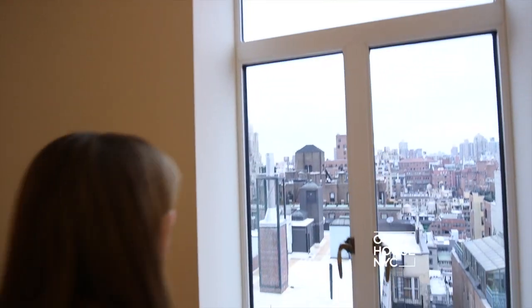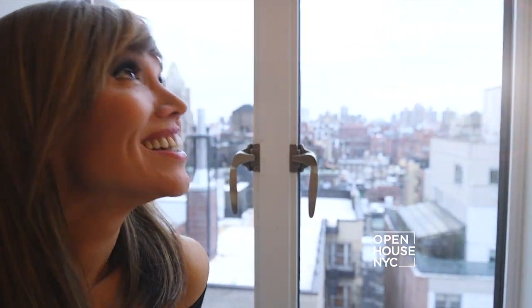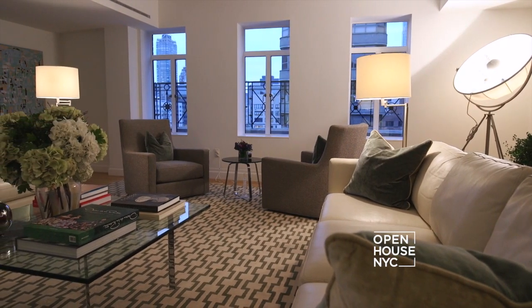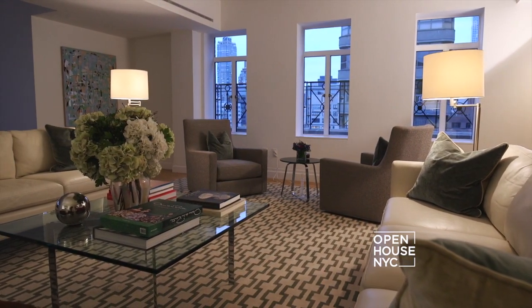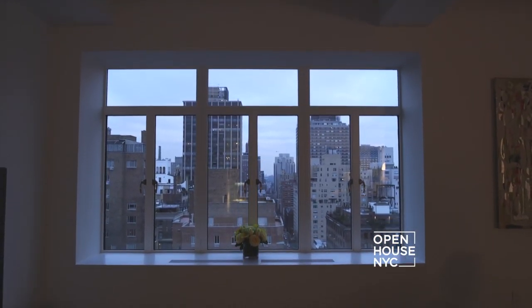Welcome to Open House. Today I'm coming to you from a stunning Park Avenue pre-war apartment. As soon as you enter, you'll be wowed by this expansive light-filled open floor plan. There are four open exposures showcasing iconic New York City landmarks.